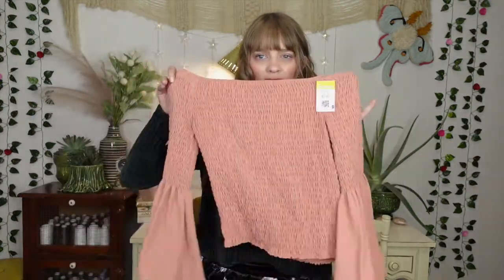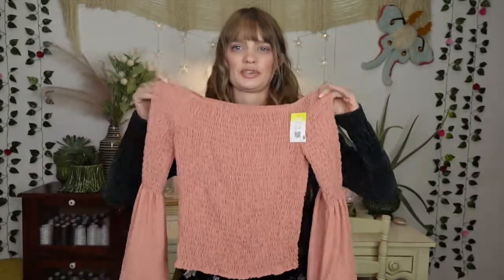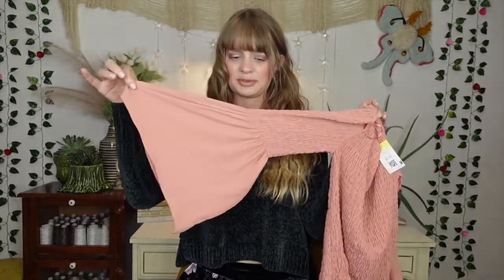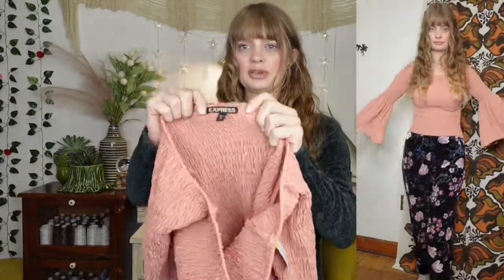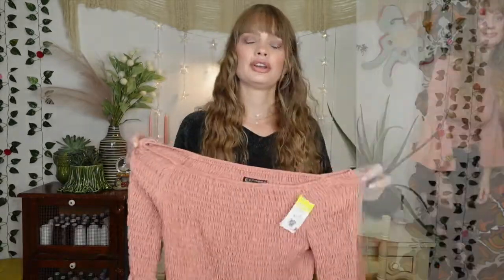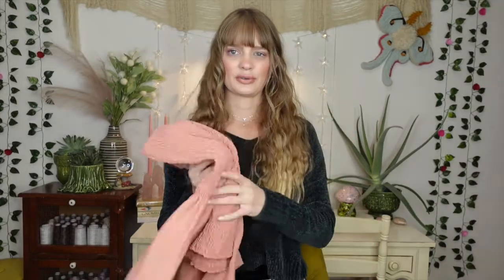This was the first top I bought. I was immediately drawn to it — I really like this kind of ruching right now. I thought it was a really pretty color, and I liked the bell sleeve. I tried it on and it fit really nice. It's from Express, size small. It made me feel pretty when I put it on, so I grabbed it. It was only $3.99 — a good deal. I thought this would be a nice springtime transitional top.